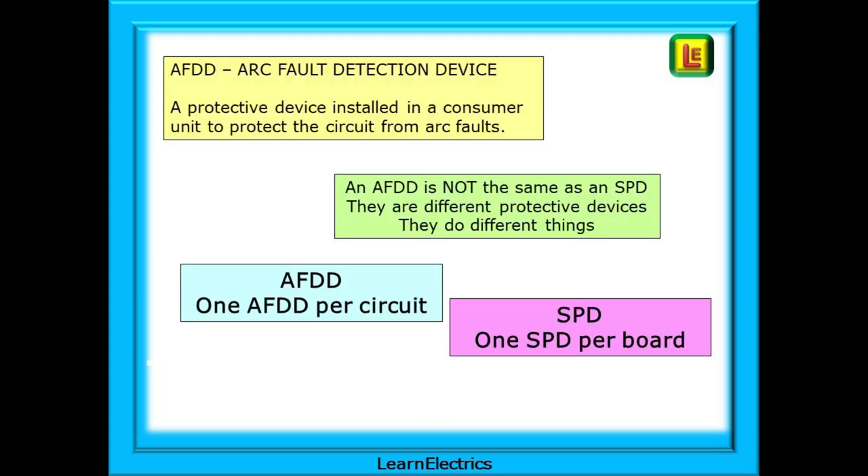An AFDD is an Arc Fault Detection Device — a protective device installed in a consumer unit to protect a circuit from electrical arcing faults. An AFDD is not the same as an SPD; they are different protective devices that do different things. An AFDD is installed one for every protected circuit, whereas just one SPD is fitted per board or consumer unit.